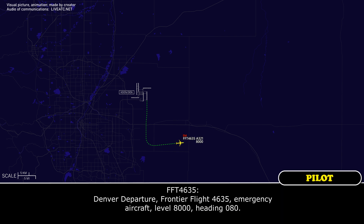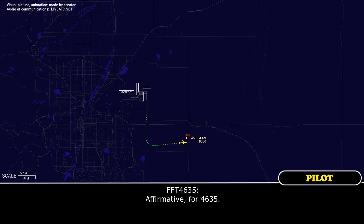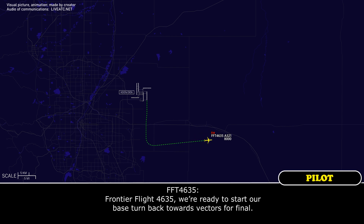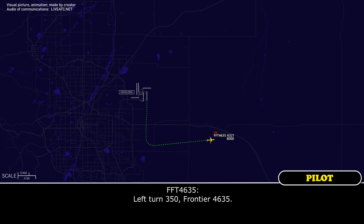Denver Departure, Frontier Flight 4635, emergency aircraft, level 8,000, heading 080. Frontier 4635, Denver Departure, welcome. Ready to return. I understand you need to go east. Frontier Flight 4635, we're ready to start our base turn back towards vectors for final. Frontier 4635, roger. Turn left heading 350. Left turn 350, Frontier 4635.